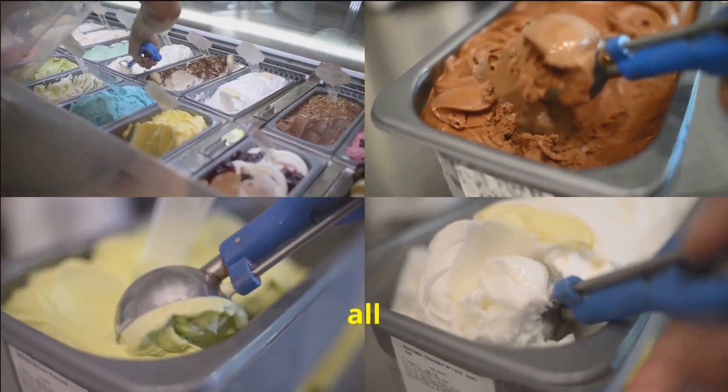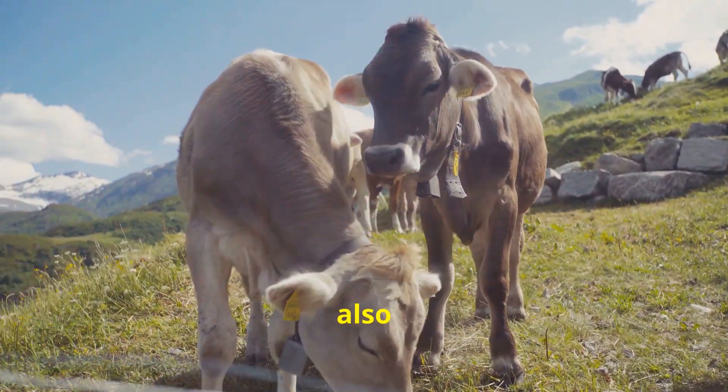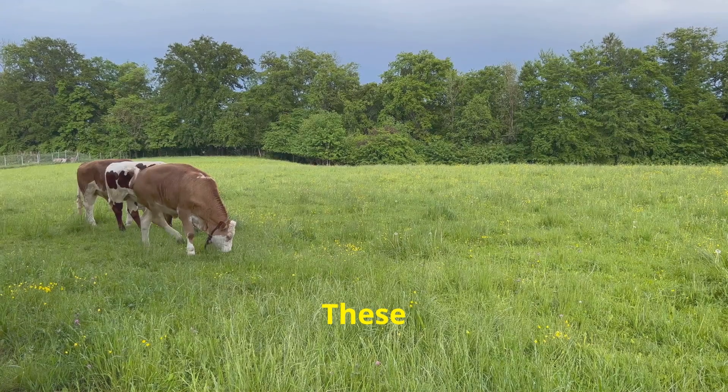You see, not all ice cream is created equal. The secret to a scoop that's not just delicious but also ethically delightful comes down to the cows. These aren't your ordinary milk machines. These cows are grass-fed,